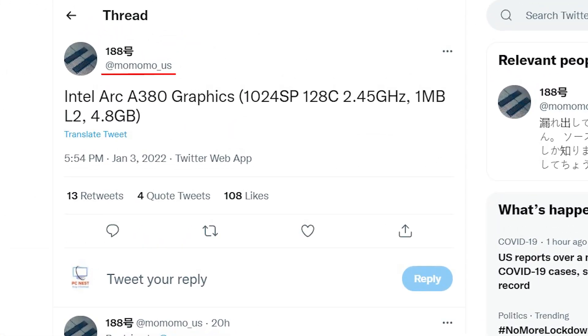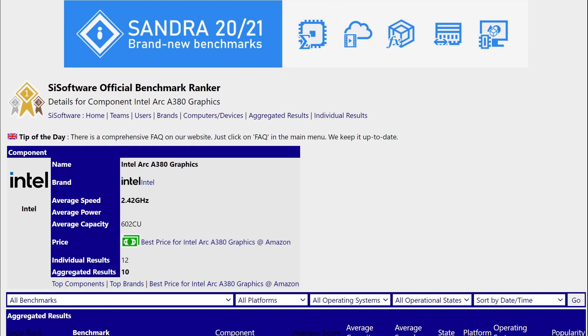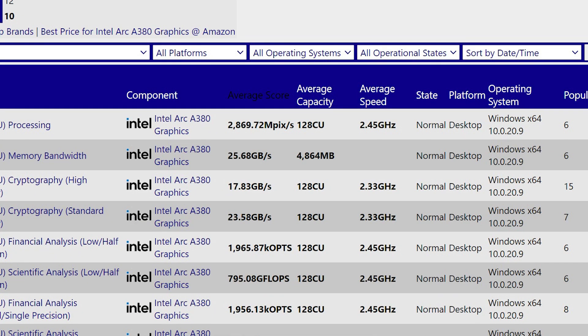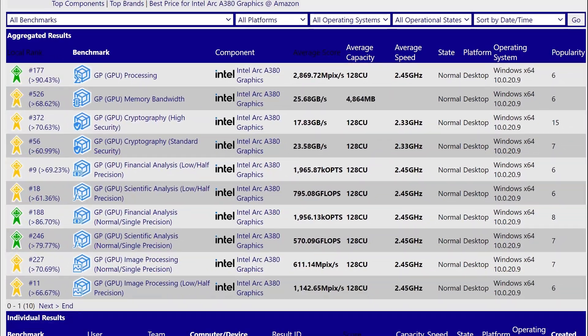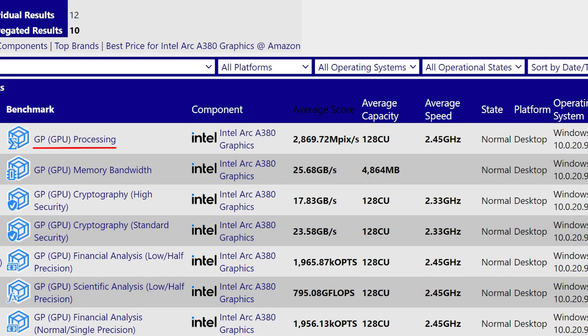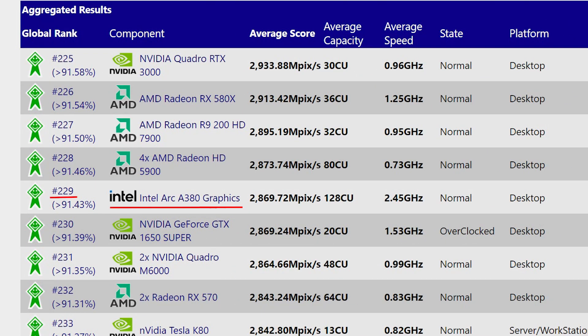The prominent leaker Momomo_US posted on Twitter some of the Arc A380's specs and linked to its actual benchmark on the ONCE software website. From here we can confirm that the new graphics card from Intel is named Arc A380, features a clock speed of 2.45 GHz. The general purpose GPU processing benchmark scored 2869 megapixels per second at 2.45 GHz, ranking 177 locally and 229 globally.